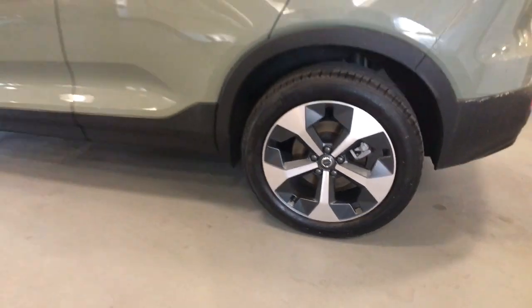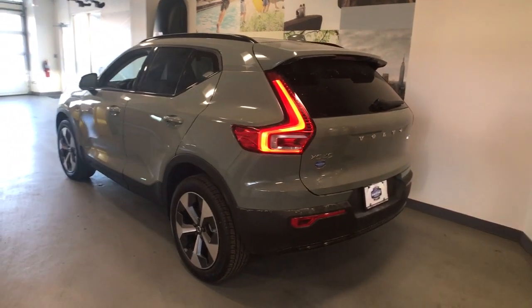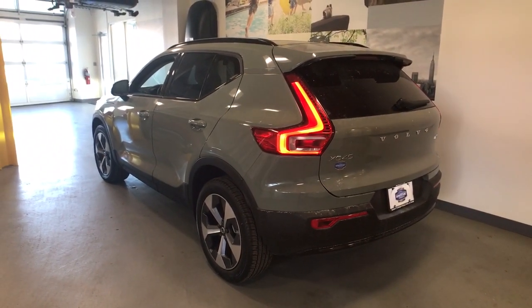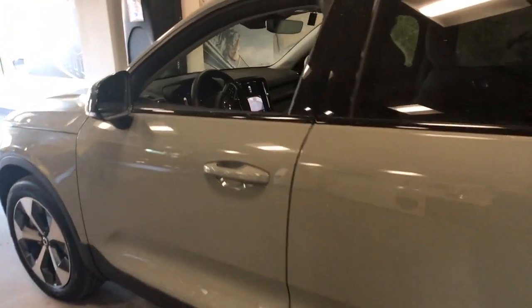Take a tour of this tech-savvy Volvo XC40, the spirited subcompact crossover that prioritizes safety, comfort, and versatility, and wraps it in distinctively tasteful Scandinavian style.